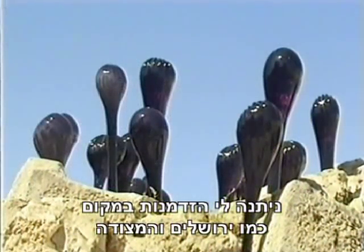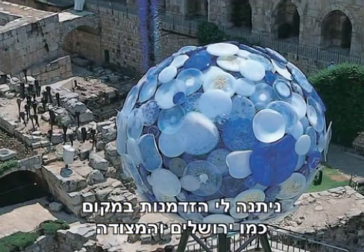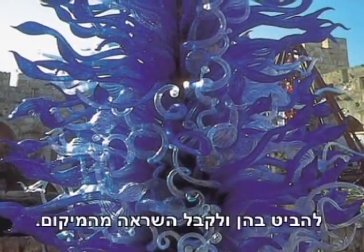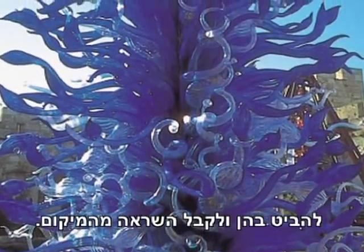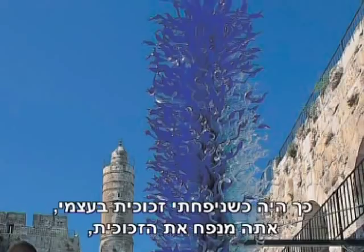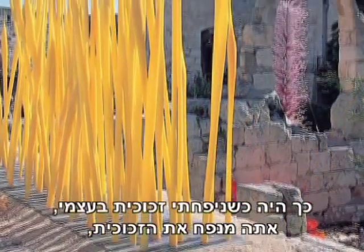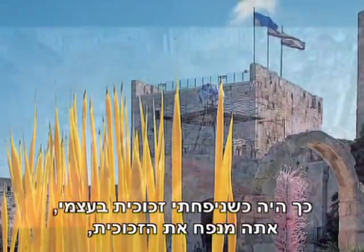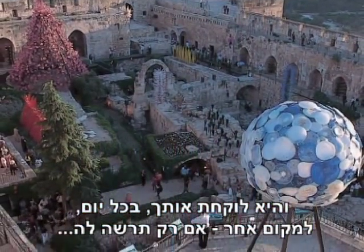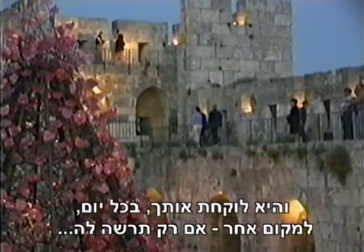It gives me an opportunity in a location like Jerusalem and the Citadel to look at it, to be inspired by the location — just like I worked when I was a glassblower, when I was making the glass myself. You go in and blow the glass and it takes you someplace different every day, if you let it.